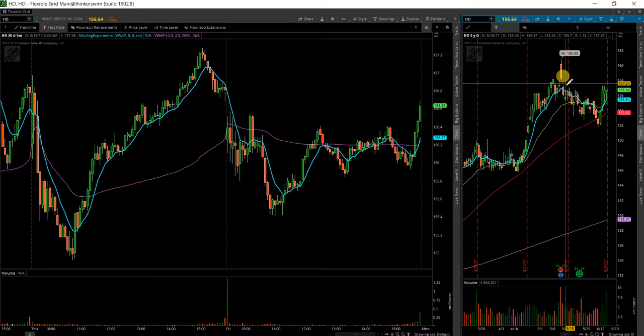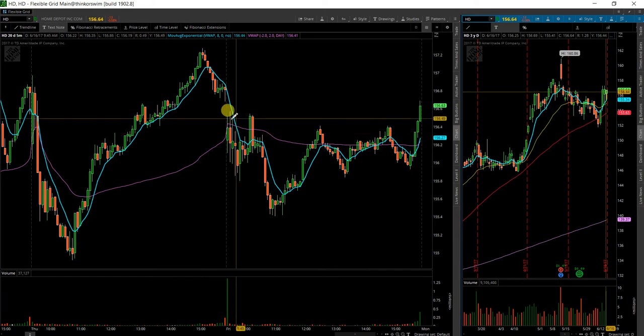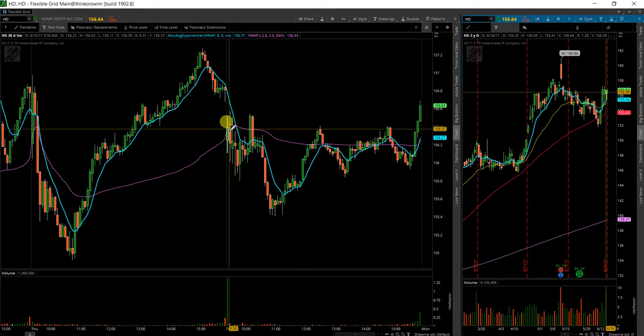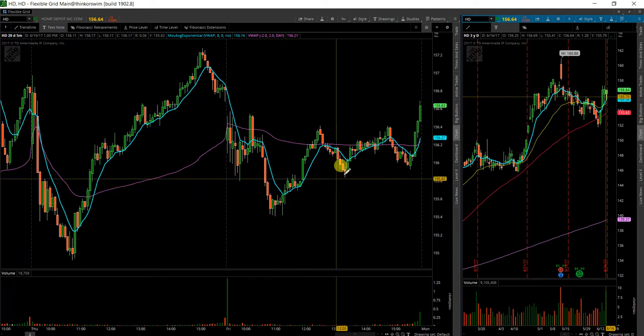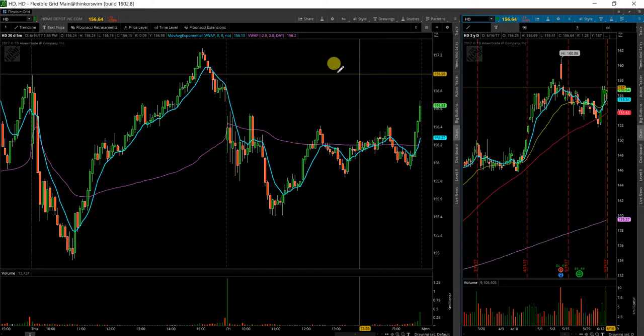However, it looks like it is ready to possibly make another leg up. This is another chart that has bullish price action — opened up, pushed back down, and bulls actually pushed price back up to close on highs. This is bullish price action.